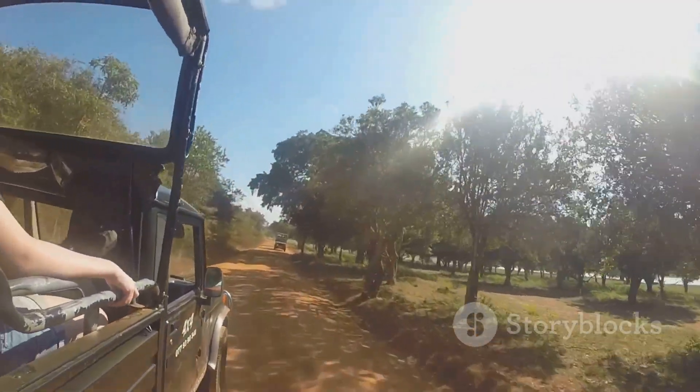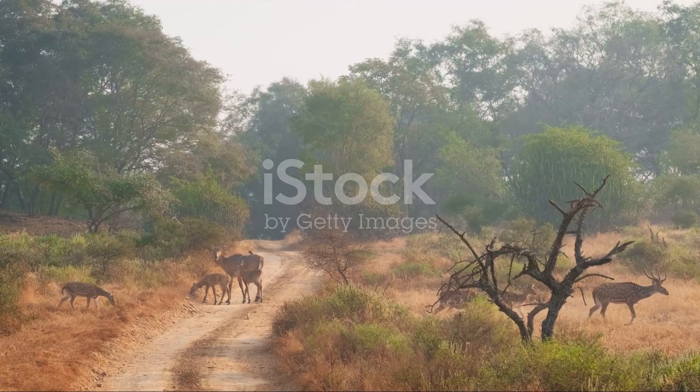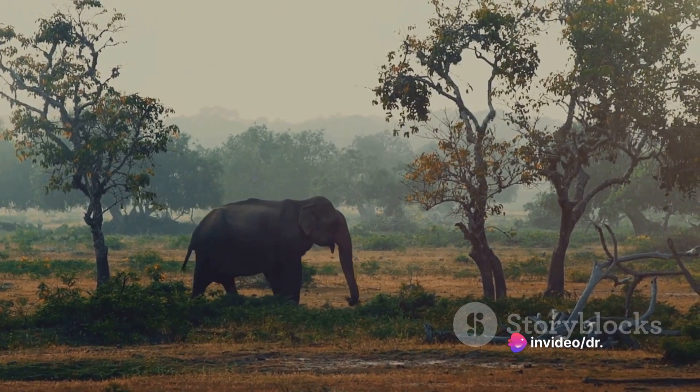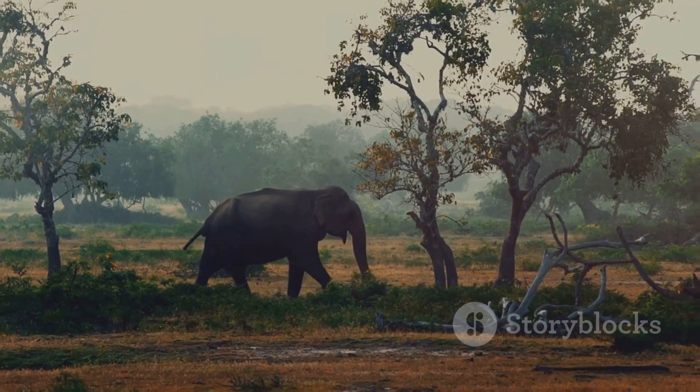Jeep safaris are the most popular option as they allow you to get up close to the wildlife. Canter safaris are a bit more expensive but they offer more seating and better visibility. Walking safaris are the least popular option but they offer a unique and up-close experience of the park's wildlife.